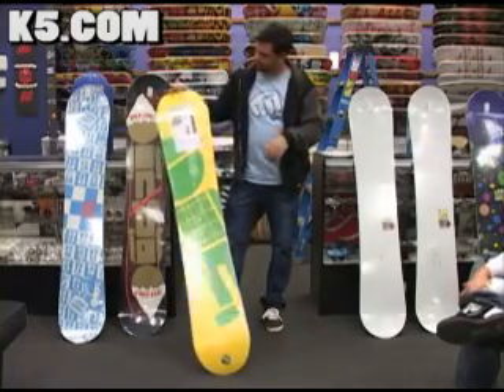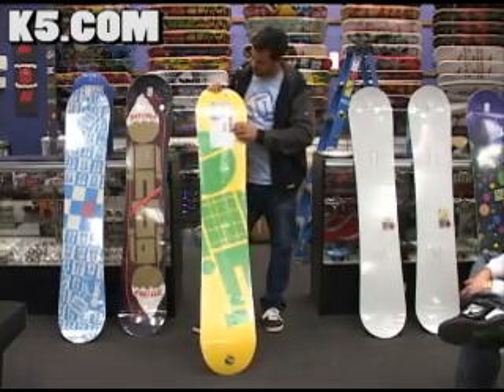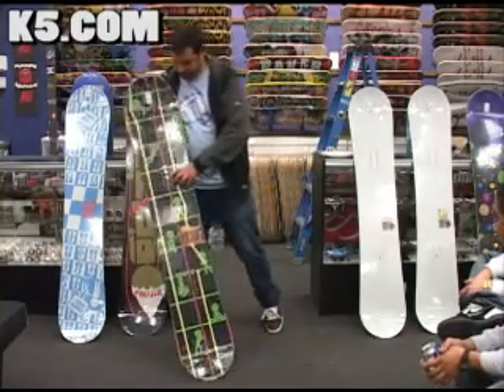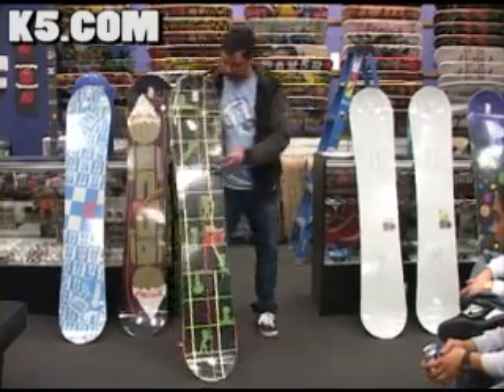This one has Struction in it as well. It also has factory wax. And this is a P3, which means it's a carve, pipes, and powder directional board.